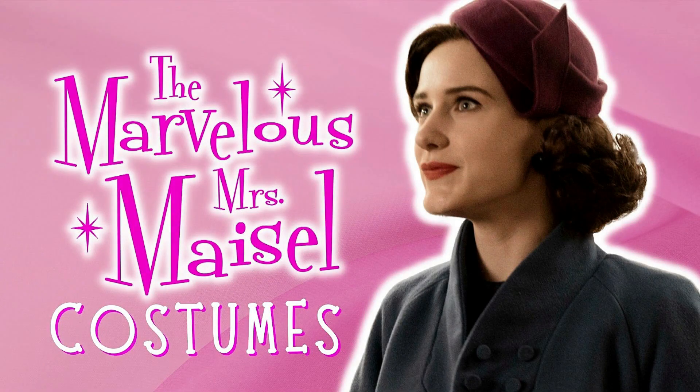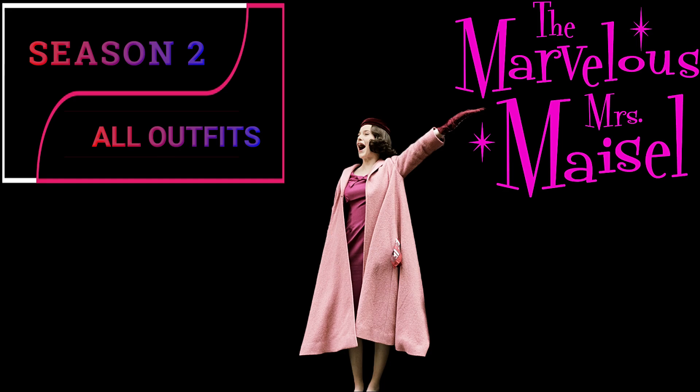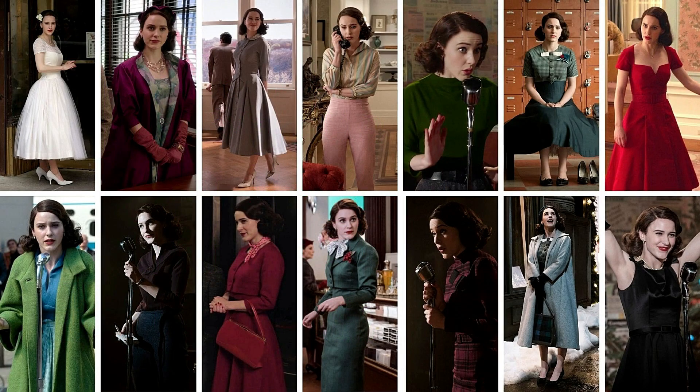Welcome back. In this video, we are picking up on Miriam Maisel's costumes as worn in the Amazon Prime series, The Marvelous Mrs. Maisel. If you missed the Season 1 costume video, I will leave a link for you in the description below. There are not as many costumes as we saw in Season 1, but Midge still has a full wardrobe, so let's get to it.